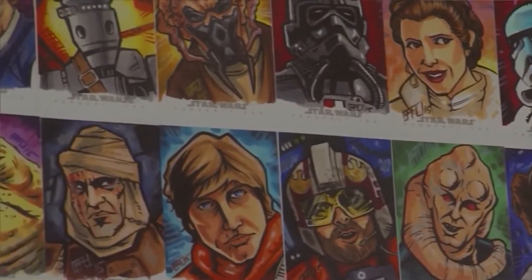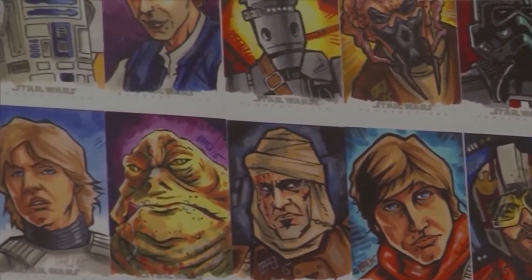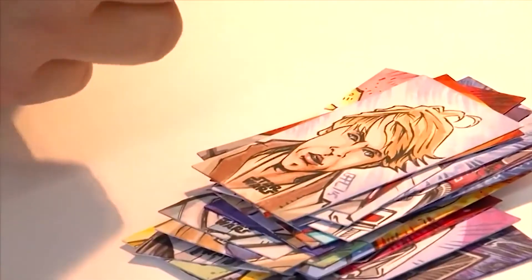Hi Brad! Hey there — how are you? I am doing great. So for those who are not familiar with your work, how do you describe it? I teach sequential art at UMES, so I do cartooning and comic book illustration, but I also do standalone illustrations as well. What I do for Topps is called sketch cards — those are one-off rare collectibles that get inserted in packs of cards.